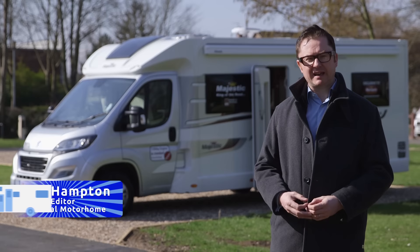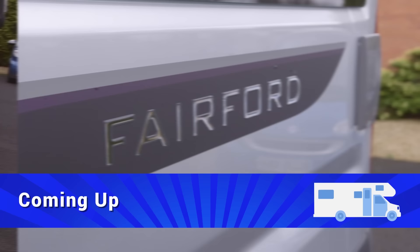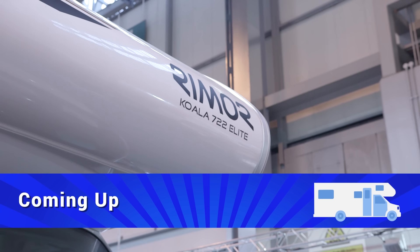Hello and welcome to Practical Motorhome TV, your one stop shop for buying, owning and getting the most from your motor caravan. I'm Niall Hampton and on tonight's show we have a van load of motorhome goodness. Coming up I have a look at the Autosleeper Fairford, a double lounge van conversion on the Peugeot Boxer. Next I'm off to Somerset to visit the secluded Waterrow Touring Park, and finally we have a look at the cuddly Koala Elite 722 from Rimor.